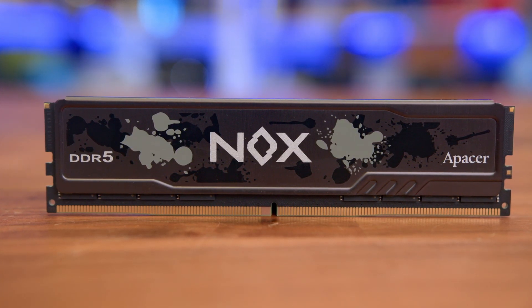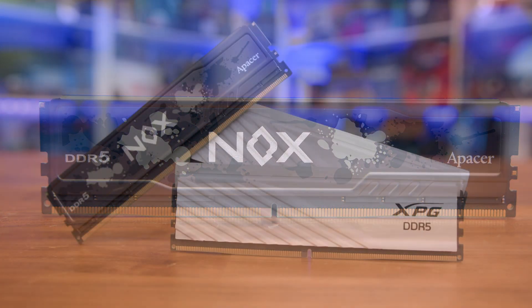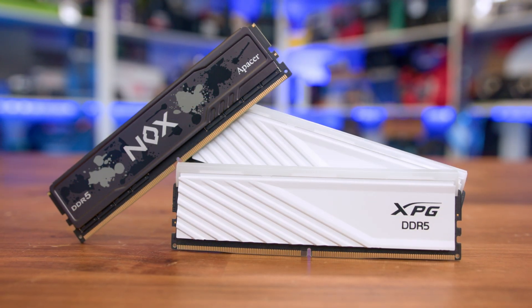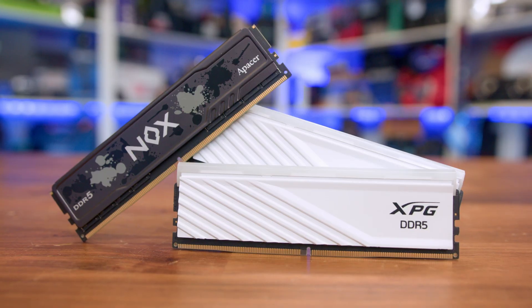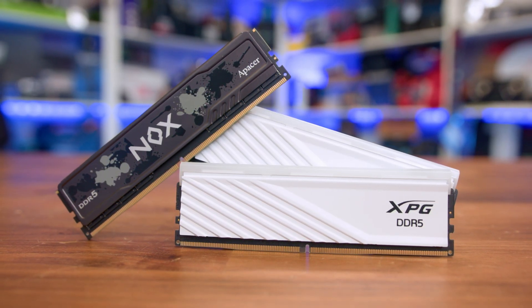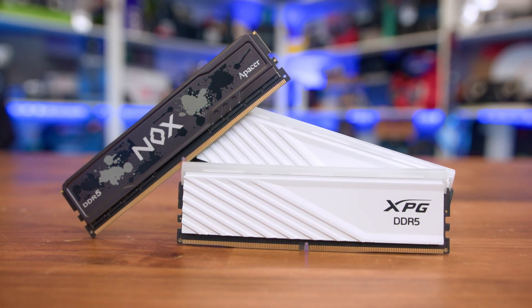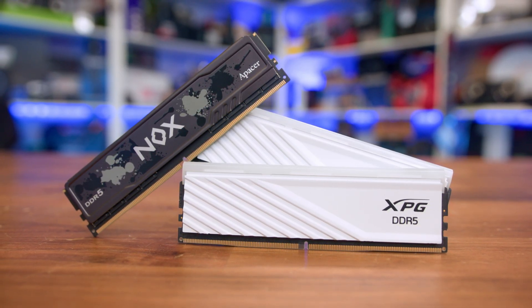Well, to find out, we took this single 32GB stick of 6000MHz CL40 DDR5 and pitted it directly against a dual-channel kit of two 16GB sticks, running at the exact same speeds. We wanted to see if the point still stands in terms of dual-channel memory, or if you can get away with a single-channel stick to weather the pricing storm.